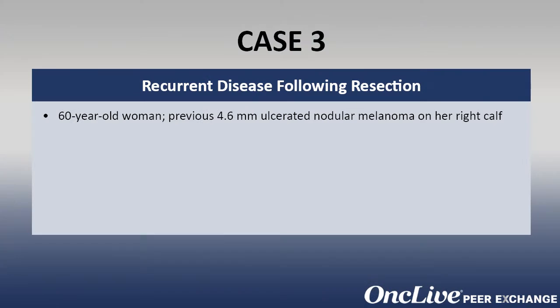This is a patient I would see in my practice: a 60-year-old female who had a 4.6 millimeter ulcerated primary melanoma on her calf. We did a wide excision and a sentinel node biopsy, and the sentinel node was negative. This would be a stage 2C patient according to the AJCC version 7 staging system.